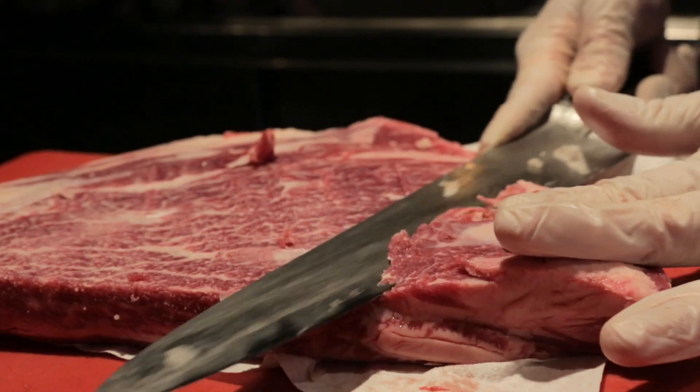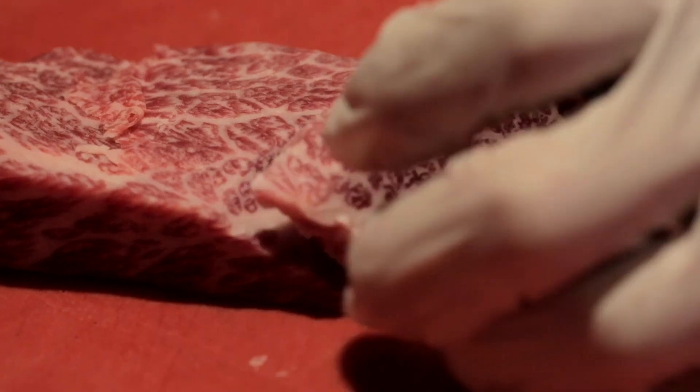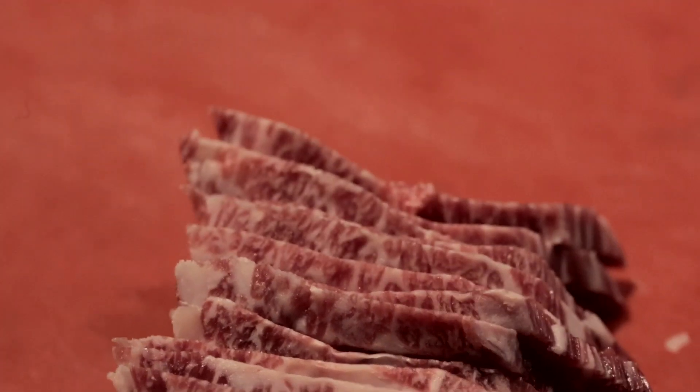This is a cow short rib. These are the normal grill cuts — we cut them about this length, and we try to keep them the same thickness.